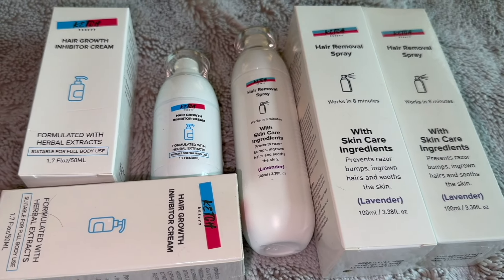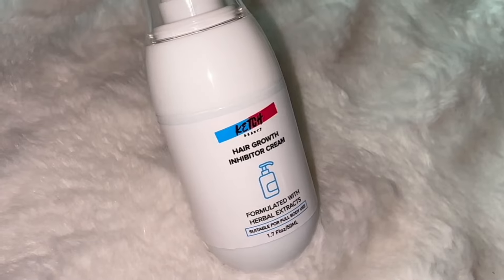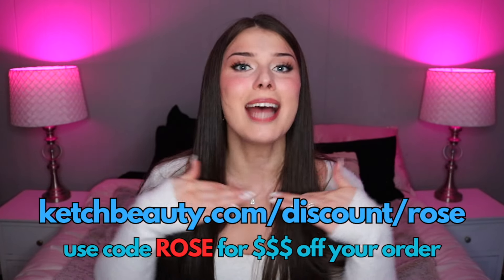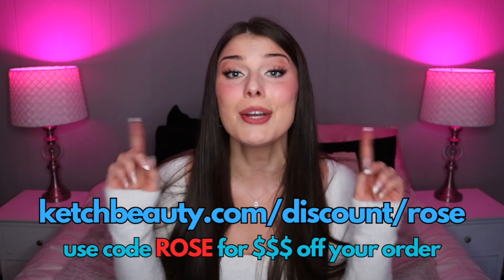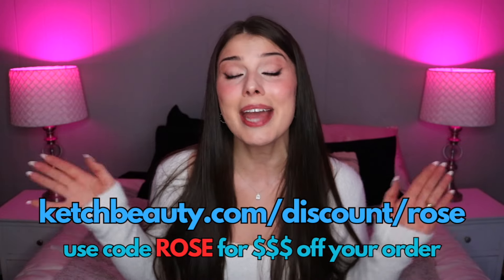Catch Beauty now has this fantastic hair removal cream and growth inhibitor spray. The cream is so gentle, leaving my skin soft and hair free. And the growth inhibitor spray — obsessed. I have noticed a big difference in the time it takes for my hair to grow back. Catch Beauty is a transgender dedicated brand and I have to share it with all of you because it has made such a difference in my life. Go to catchbeauty.com/discount/rose and use the code ROSE at checkout for money off your order. Thank you so much to Catch Beauty for sponsoring this portion of today's video.